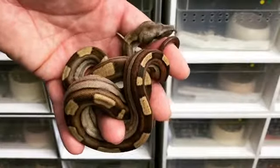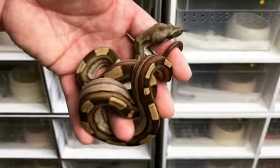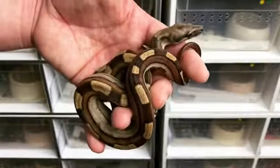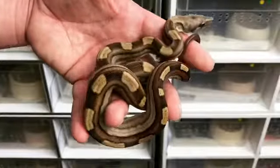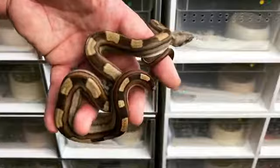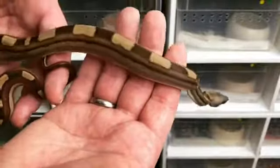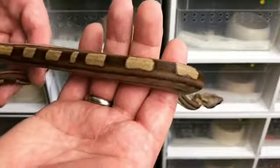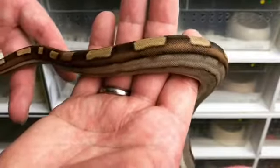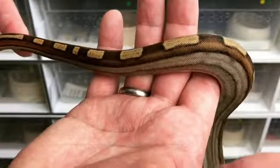Today I'd like to show you a 2018 Key West Motley Head VPI Male. I really like this combination because the Key West and the Motley are causing the squares to be much more sharp, much more defined. And you have this beautiful leather tail pattern as well.